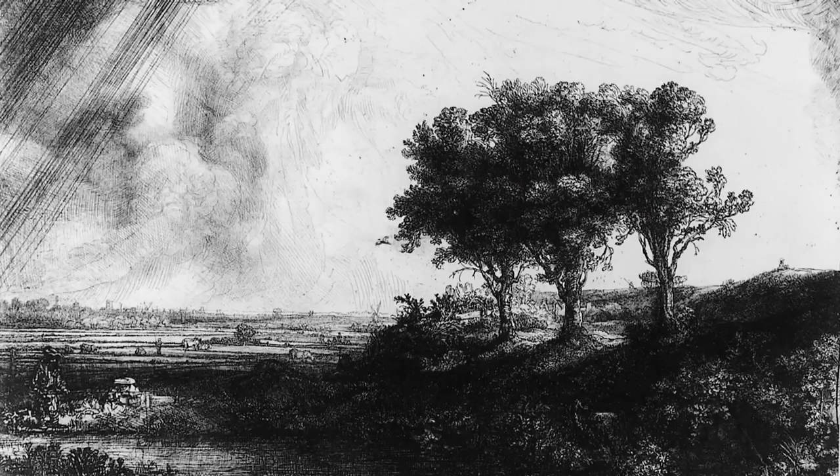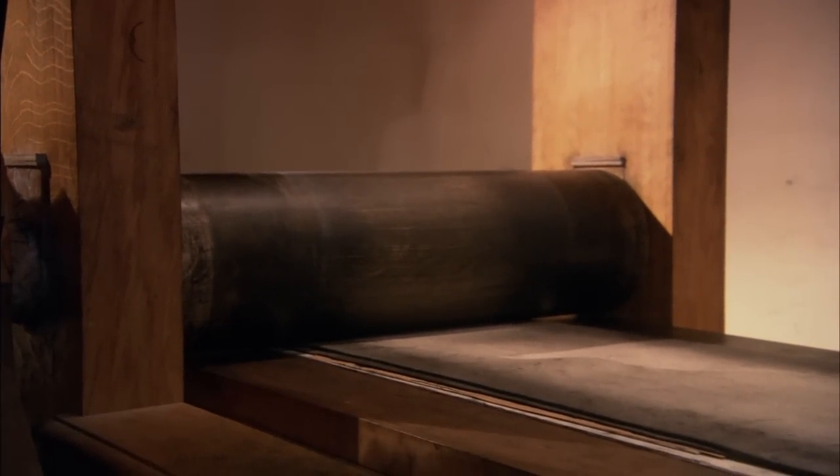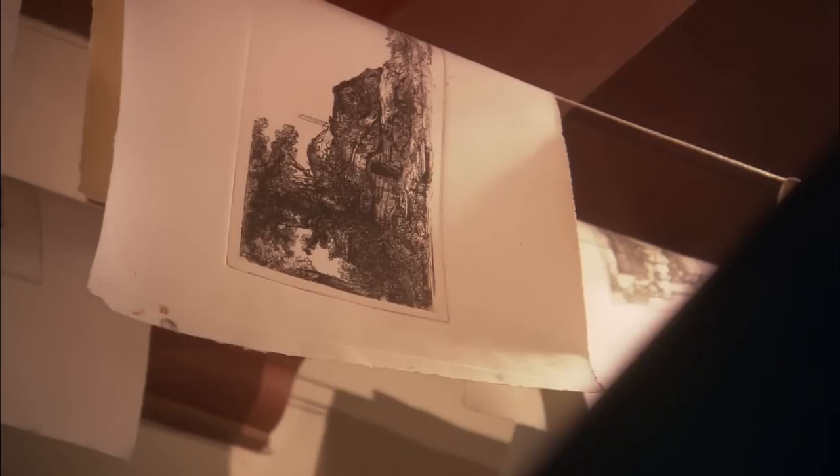It's almost incredible how he represented the most varied themes on very small, but also on larger surfaces — landscapes, biblical scenes, human figures, self-portraits. Even in his etchings he played with light and dark, the so-called chiaroscuro, one of the main hallmarks of Rembrandt's work.